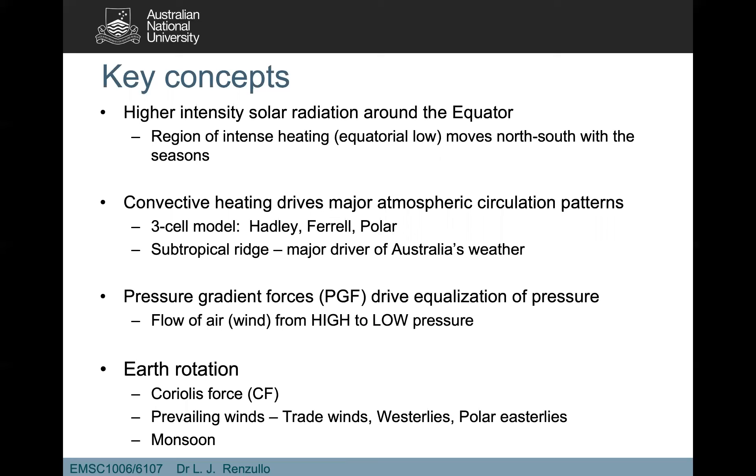Finally, we talked about the impact of the Coriolis force due to Earth's rotation, which gives rise to the prevailing winds. We have the trade winds — the easterlies — near the equator, then the westerlies between 30 and 60 degrees latitude, and the polar easterlies around the Arctic regions. We also discussed how the intertropical convergence zone moves north and south of the equator with the seasons, and the impact of Coriolis on those prevailing wind patterns.